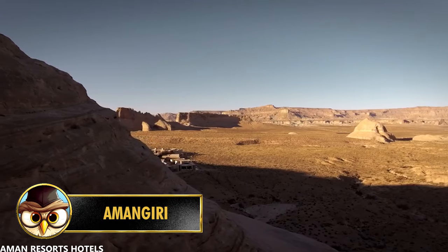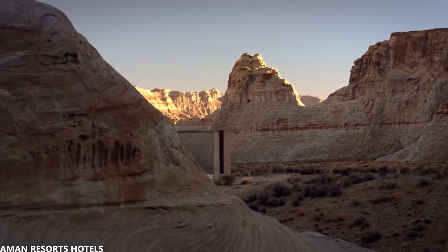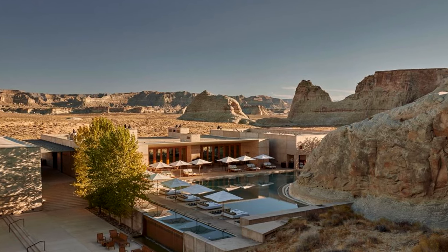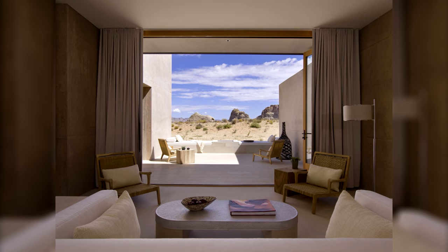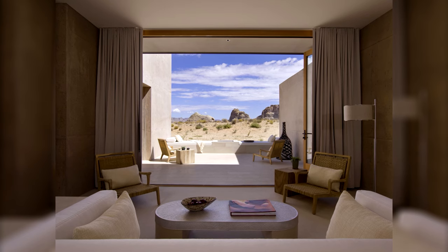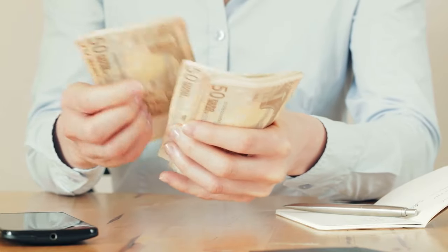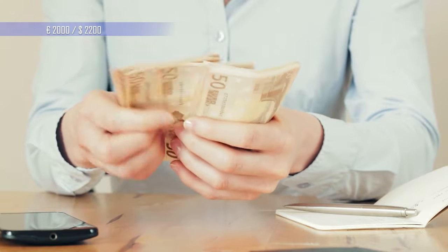We now arrive at a place called Amangiri, located in the US state of Utah, surrounded by canyons and fully integrated with the landscape. If you love nature and complete tranquility, and would like to wake up in a hotel with a beautiful view of the desert, then this place is for you. Unfortunately, not everybody will be able to afford it, because just one night here with the minimum price is 2,000 euros.